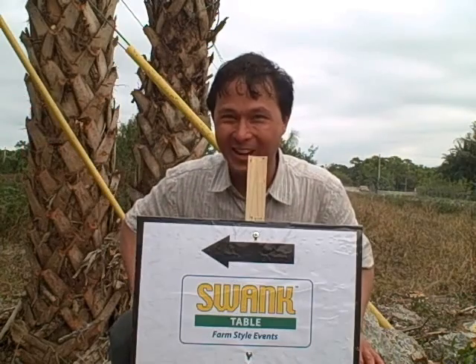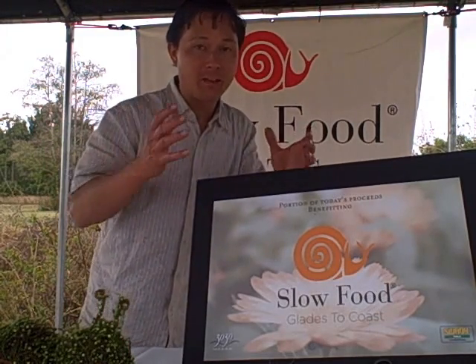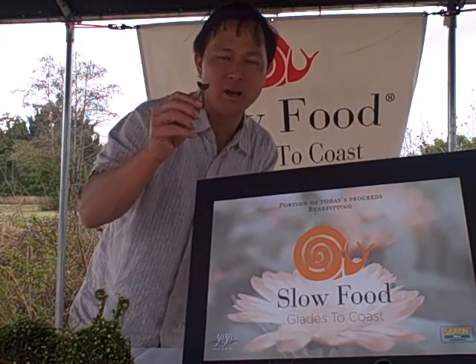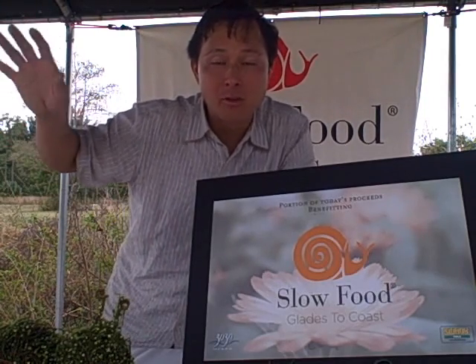We're here on a special day at Swank Farm for a farm to table luncheon benefiting the Slow Food Glades to Coast chapter. You pay a set price for a nice lunch and some hors d'oeuvres, including heirloom carrots — here's a purple carrot. Never tasted better; I bet this is right from the field. At the luncheon they get farm fresh produce from this farm and other farms in the area. The bonus is a personal tour of Swank Farms by the owners, which was incredible.